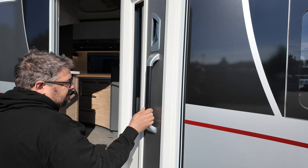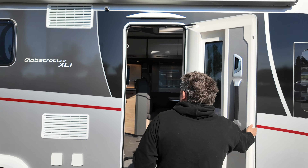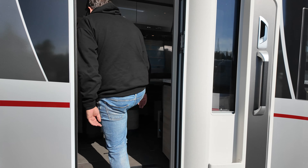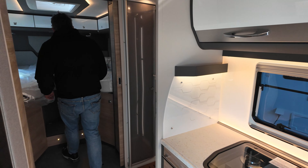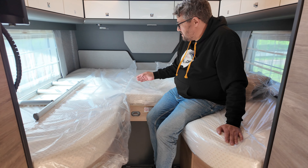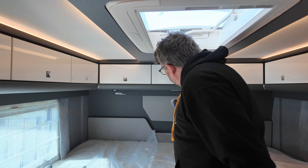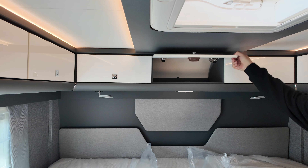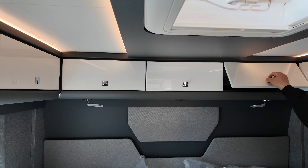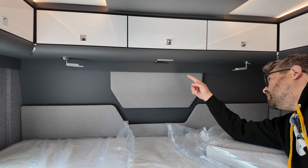Kommen wir zur Heckgarage – das ist ja nur eine. Hier unten befindet sich die Elektrik: Spannungswandler, das Batteriepaket. Dann haben wir hier oben eine 230-Volt-Steckdose und das Lichtsystem. Man sieht es auch im unteren Bereich: Verzurrösen auf Schienen, Durchlademöglichkeit, und die Höhe ist super. Fachkundige Leute sehen schon – alte Warmwasserheizung mit dem Heizkörper.